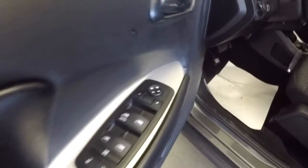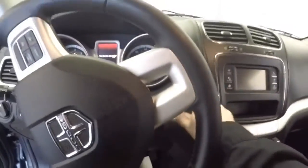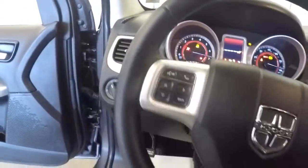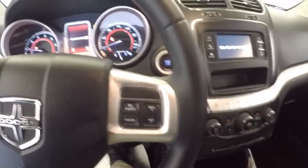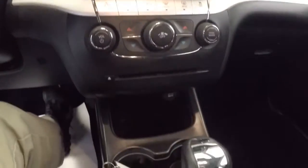Plenty of room, power windows, power locks, power mirrors, manual and power seat adjustments, push button start, audio controls, cruise control mounted on the steering wheel, AM FM radio, CD player.